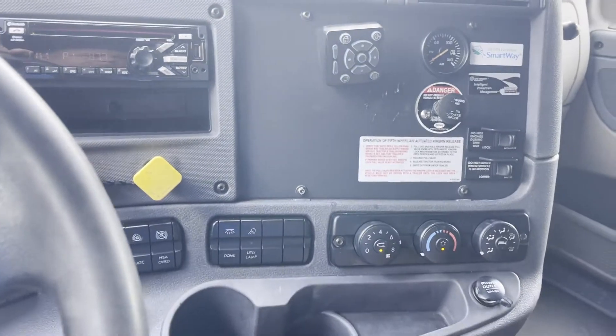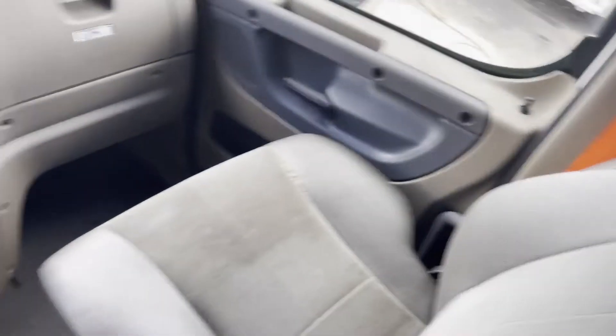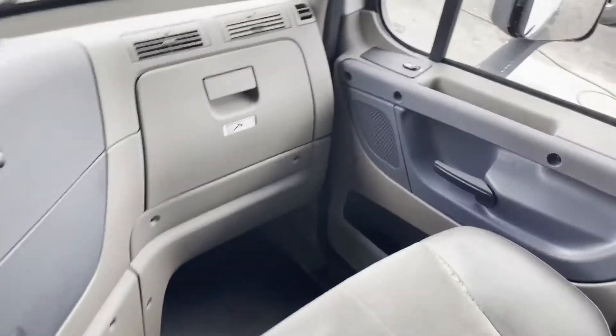CD player, cold AC, no check engine lights, refrigerator, step to get to the double bunk there. Fairly clean, straightforward truck here.